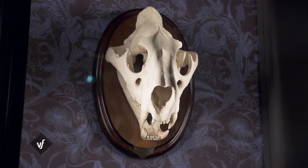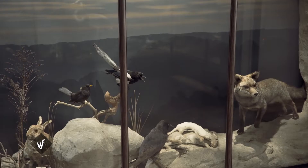Hommes bienfaiteurs ou destructeurs de la nature, les pistes de réflexion sont ouvertes à chacun de se sentir libre de les méditer.